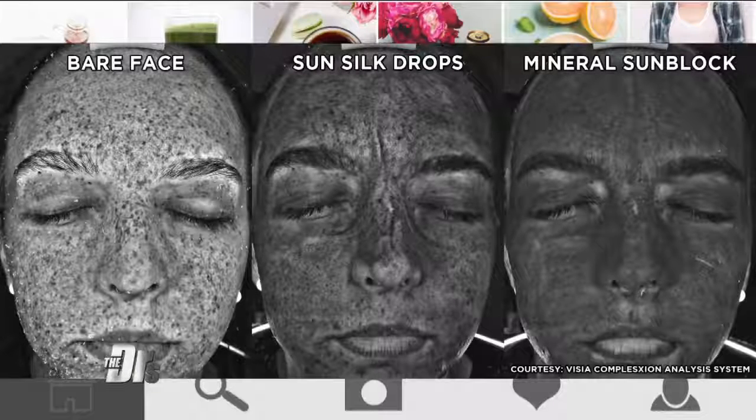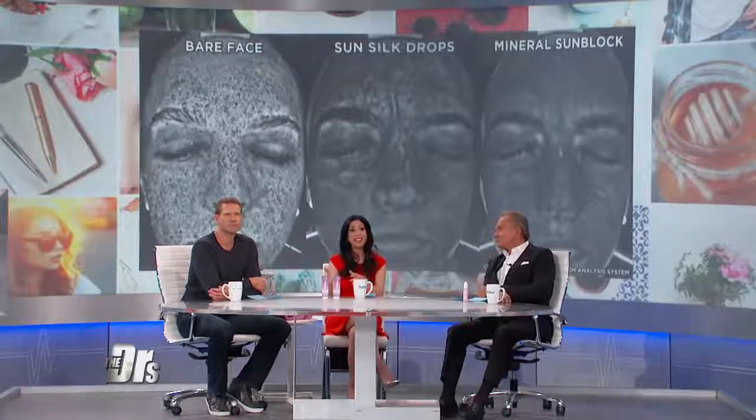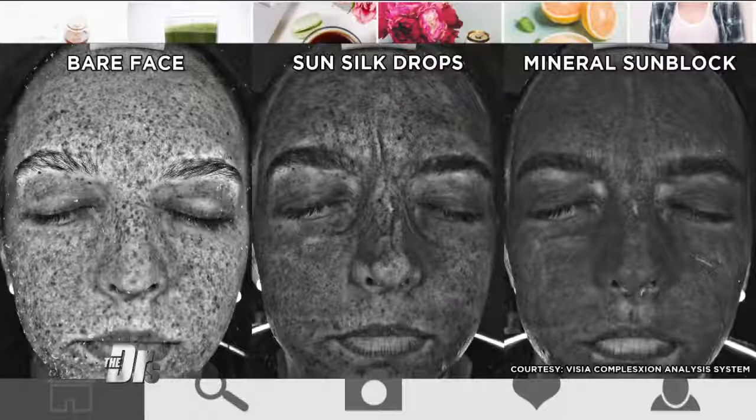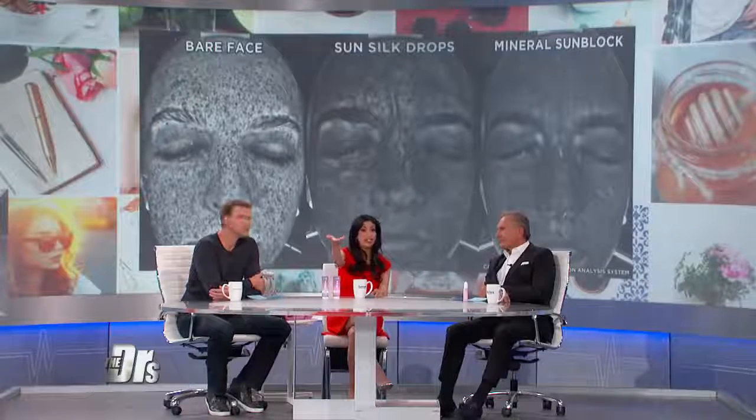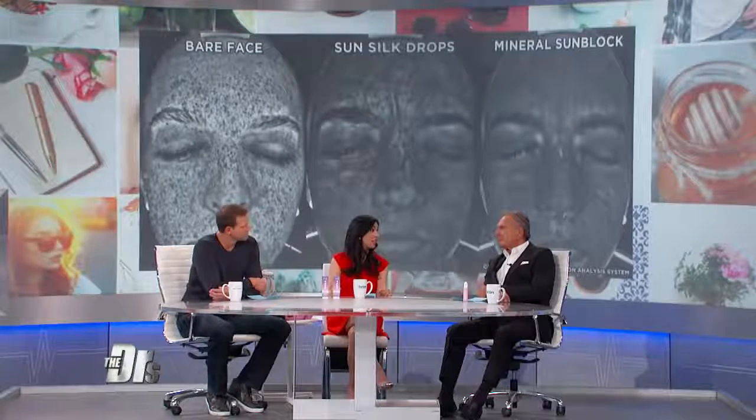Dr. B, what do you think — is the mineral sunblock the winner? In this type of photo, those brown spots on her face are being picked up by the ultraviolet light — those are damaged spots. The middle photo shows this particular product, but interestingly, in day-to-day life people are probably using a lot less than what's shown, especially at 46 bucks an ounce. So you may not even get that middle photo result. The mineral sunscreen, on the other hand, shows a nice uniform dark color, meaning it's shielding you and blocking and deflecting the ultraviolet.